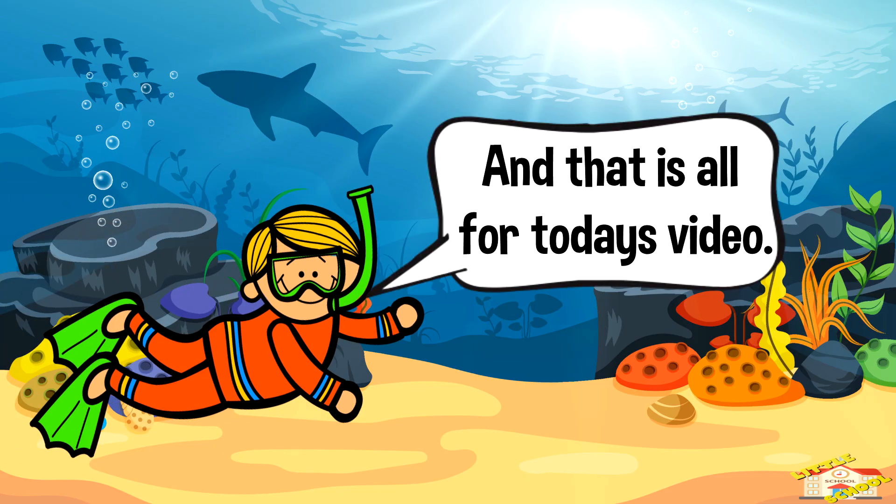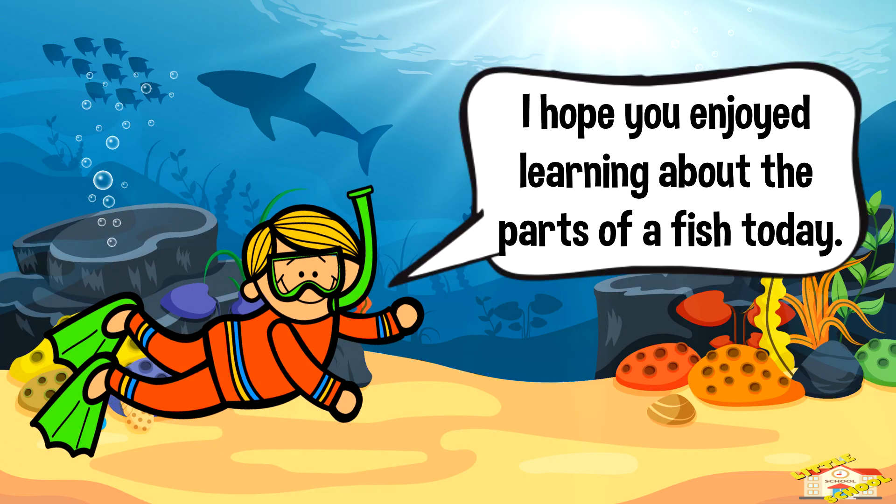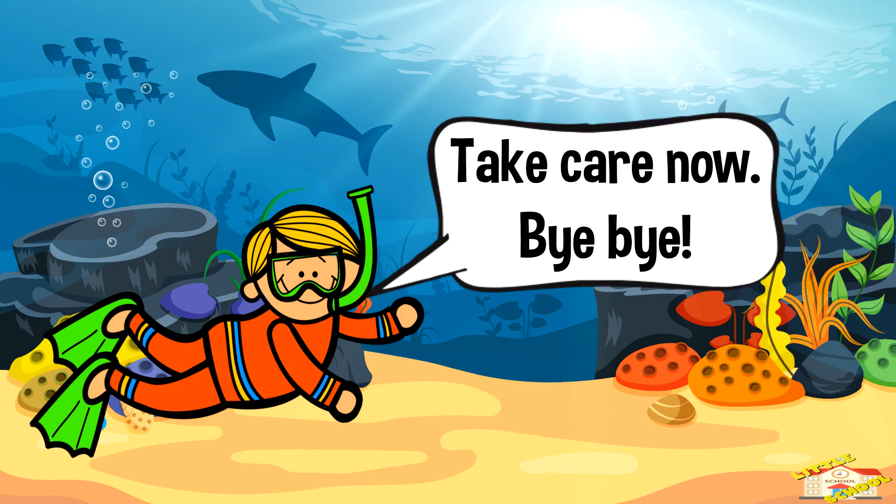And that is all for today's video. I hope you enjoyed learning about the parts of a fish today. Take care now, bye bye!